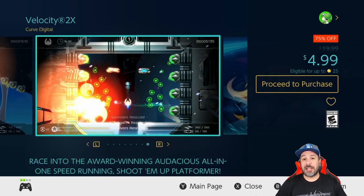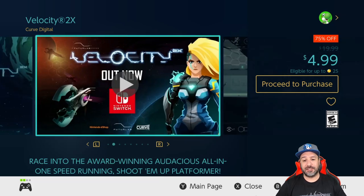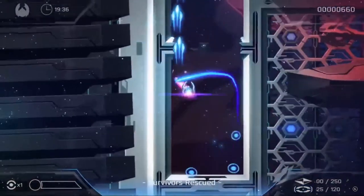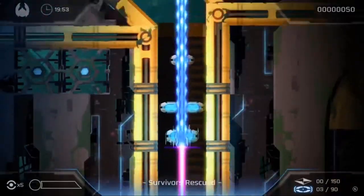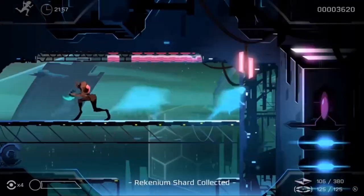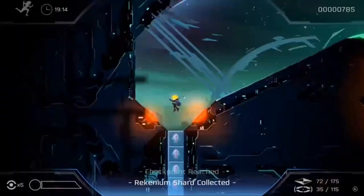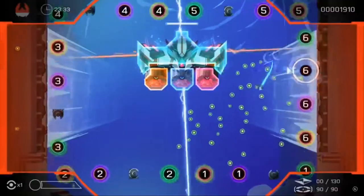The second-to-last entry on this week's list is Velocity 2X at 75% off for $4.99. This is one of my favorite arcade action games on the Switch because it blends two great styles: a top-down shoot-em-up with a 2D side-scrolling adventure. What's great is that this game fits perfectly with its title, keeping the action fast-paced and ongoing.